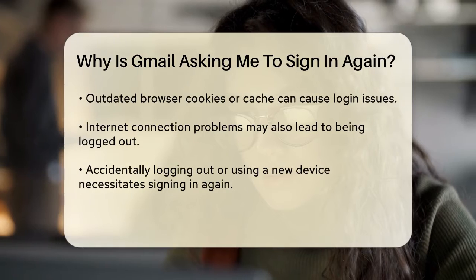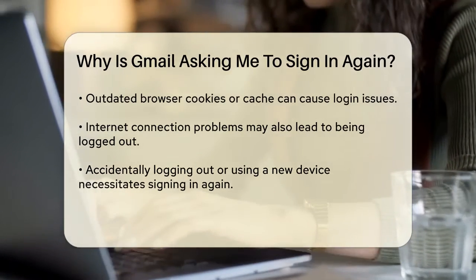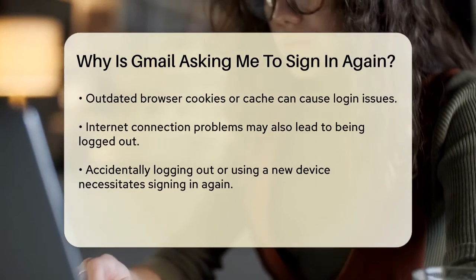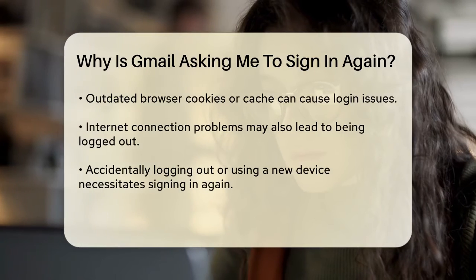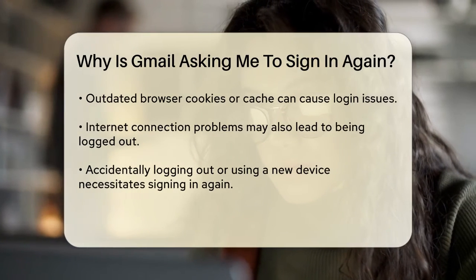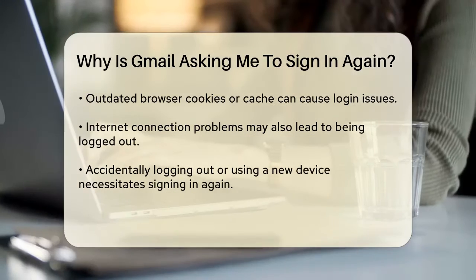Sometimes, the issue might be with your browser or device settings. If your browser's cookies or cache are outdated, or if there are issues with your device's internet connection, Gmail might log you out and ask you to sign in again. Clearing your browser's cache and cookies or checking your internet connection can resolve this.